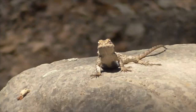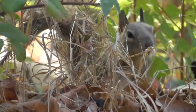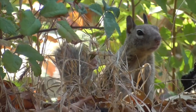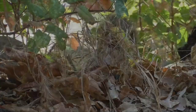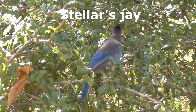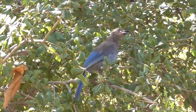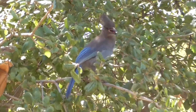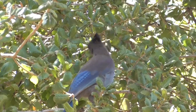It might be a fence lizard or a whiptail. Here's a little brown squirrel for us. This guy here is called a Steller's Jay. Now, if you're closer to the ocean at lower altitudes you always find scrub jays, but up here as you go more inland at higher elevations you get Steller's Jays.